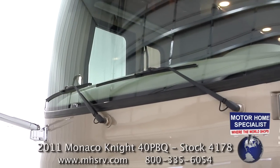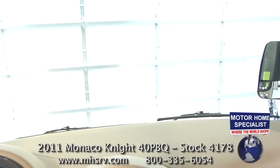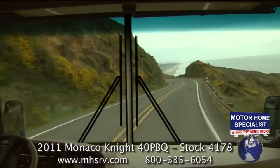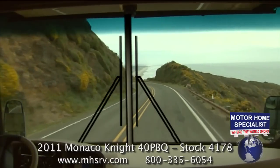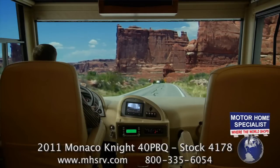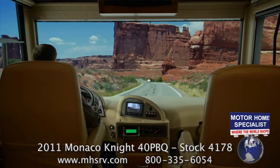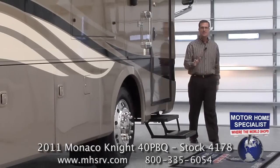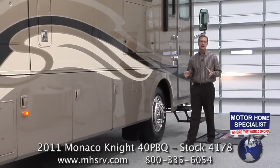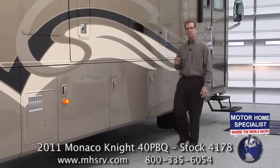Take a look at the Panaview one-piece windshield — the view from this windshield is outstanding. Notice where the windshield wipers are located: low and out of view. Some motorhomes still have the center post and store the wipers right in the middle of the windshield. The Panaview windshield provides far better visibility and makes for a beautiful panoramic view of the country while you're traveling. The engine, the chassis, the side-view cameras, the one-piece windshield — all these things combined make the Monaco Knight an incredible driving experience.